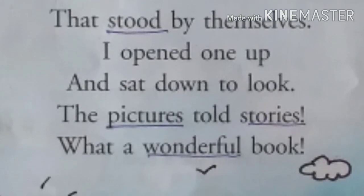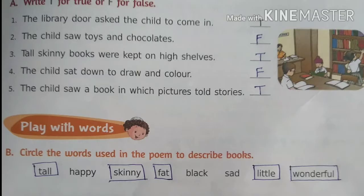Now come to the exercises. Exercise A: write T for true or F for false. Number one — the library door asks the child to come in: True. Number two — the child saw toys and chocolates: False. Number three — tall skinny books were kept on high shelves: True. Number four — the child sat down to draw and color: False. Number five — the child saw a book in which pictures told stories: True.